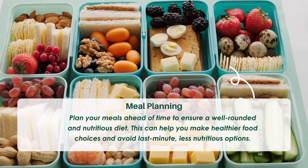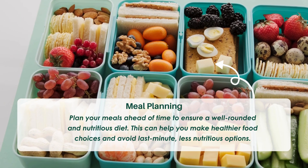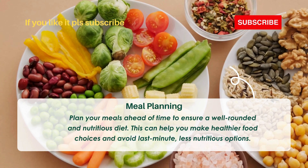Tip ten: Meal planning. Plan your meals ahead of time to ensure a well-rounded and nutritious diet. This can help you make healthier food choices and avoid last-minute, less nutritious options.